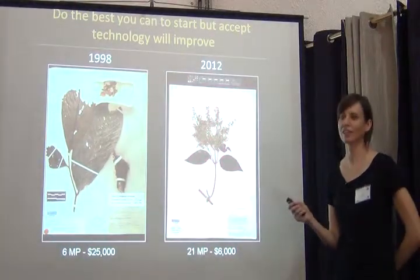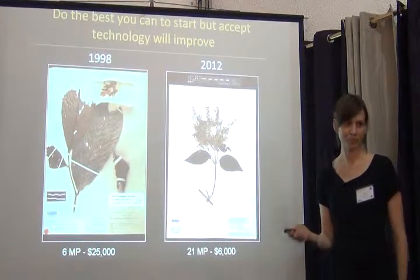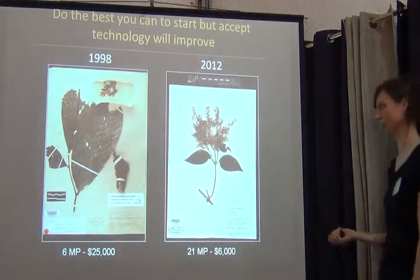Whatever you're doing today, you will not be doing ten years from now. But do the best you can to start, and just accept the fact that technology is going to improve and things will change.